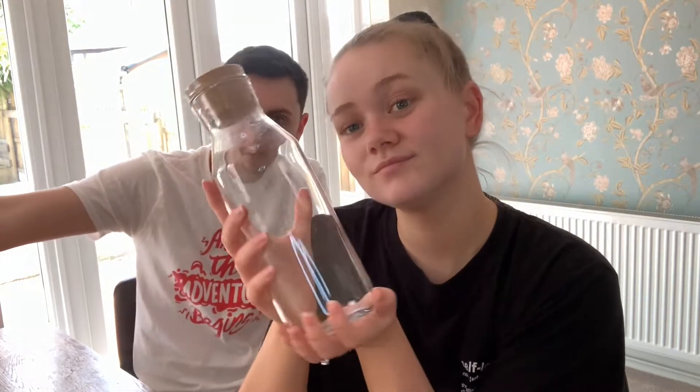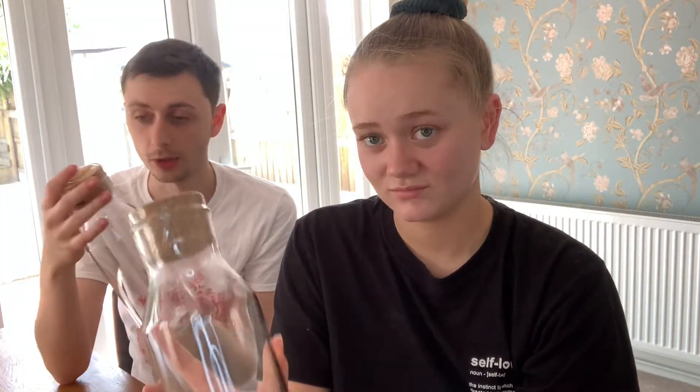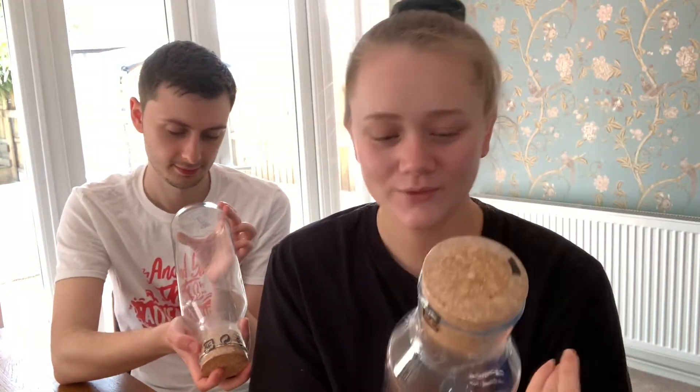Moving on to another glass item — we got two glass bottles with stoppers. We thought we could fill them up with juice or milk or something and keep them in the fridge. These were also £2.50 each, which again is a bargain.